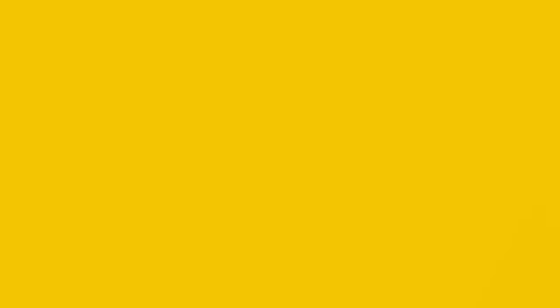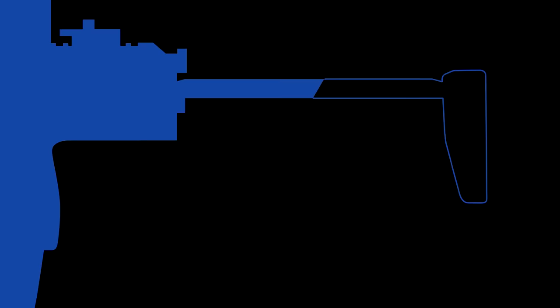Meanwhile, Heckler and Koch were stuck in a bureaucratic mire. The German reunification had slashed available defence budgets, forcing them to abandon the ambitious G11 project in favour of the more conventional G36. It was only after Germany's new service rifle was realised that H&K could finally invest in something new — a rival to the P90, come to defend the throne. The MP7.